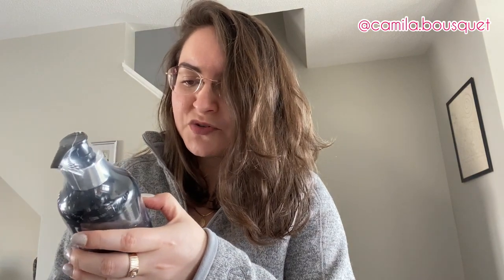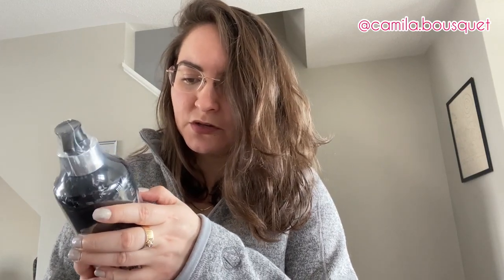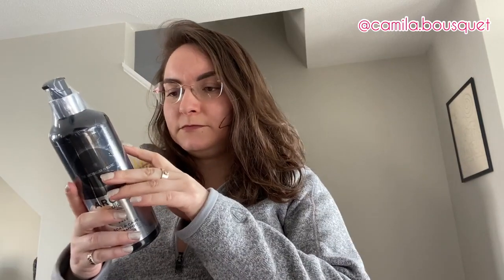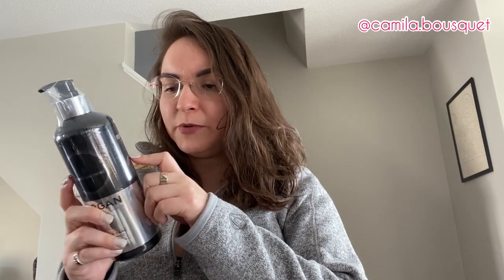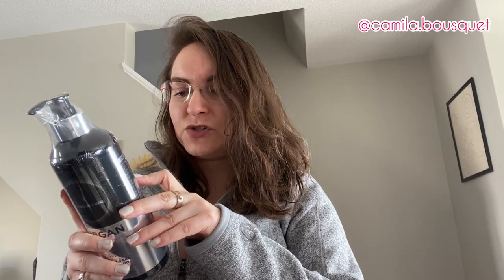This says it infuses moisture into dry and damaged scalp and hair. Strengthens hair with follicles. Improves scalp circulation, reduces flaky scalp — which I have right now. It's winter in Canada and my scalp is a little dry. Strengthens skin's natural barrier and reduces scalp irritation. Very gentle on colored and chemically treated hair — don't have to worry about that, I've never dyed my hair and never treated it either. Nourishes scalp ready for natural hair growth.